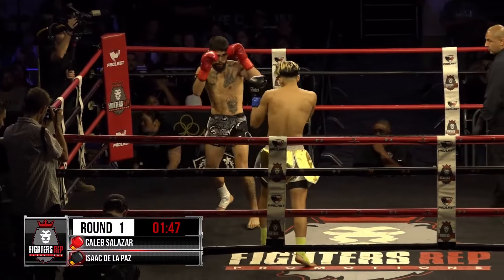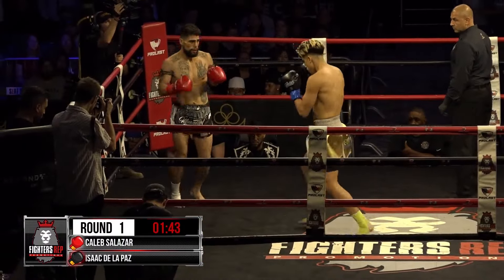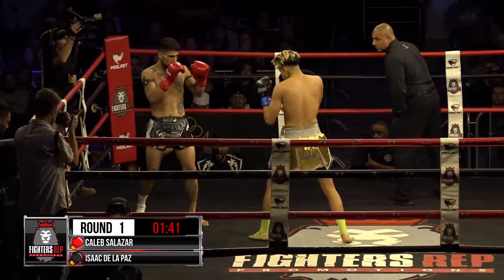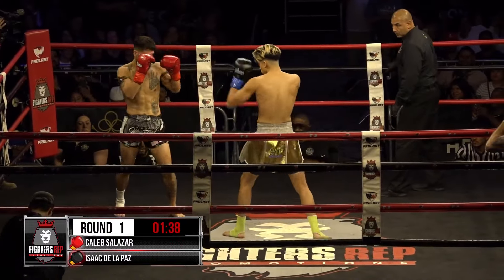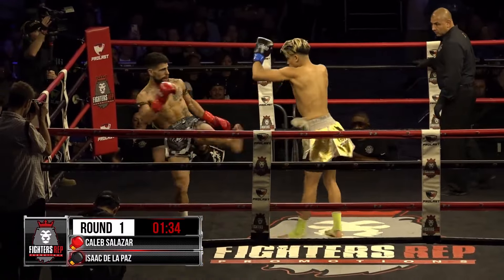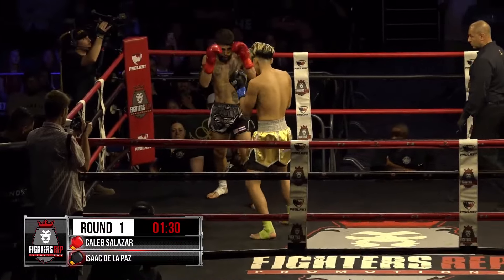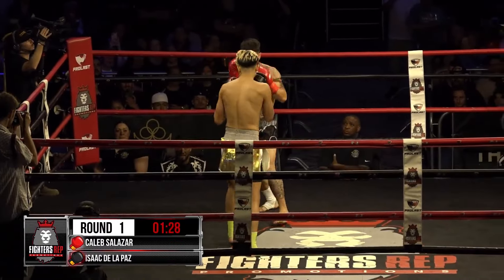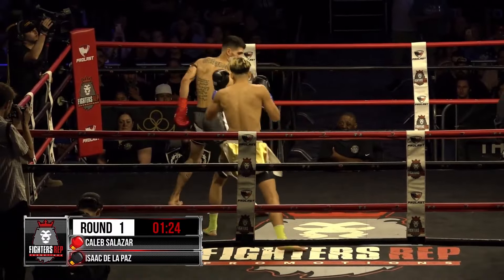The fighters trying to measure the distance. Strong kick by Salazar. Salazar with a leg kick. This one had the ingredients on paper to be fight of the night — let's see if it lives up to the formula. So far, a frenetic pace from the start. A beautiful left kick to the head by Delapaz, and he follows it up with a right to the leg.